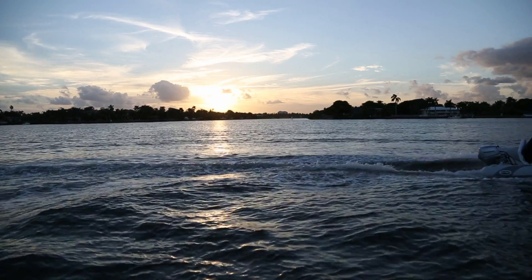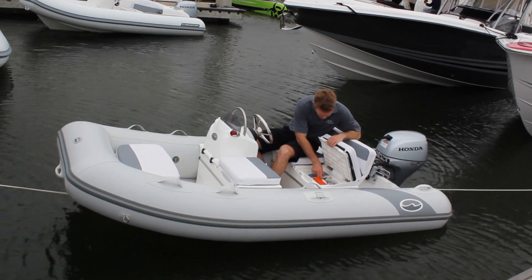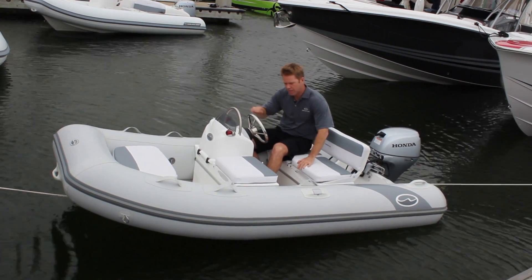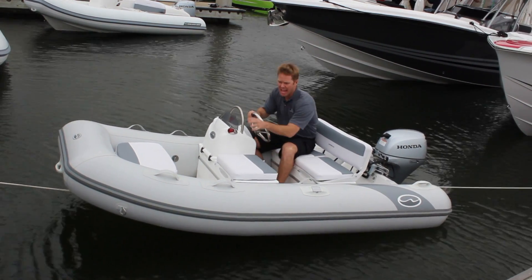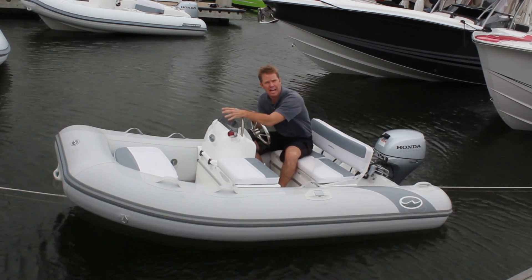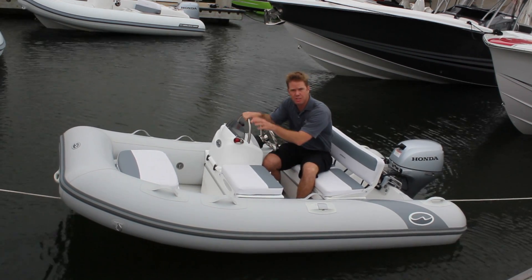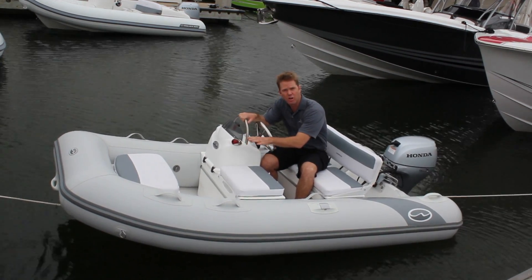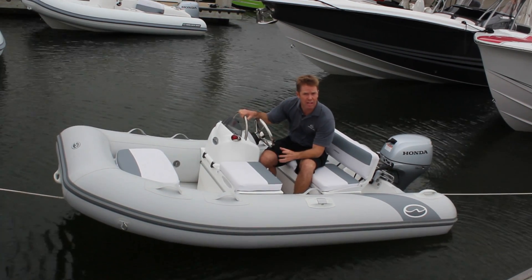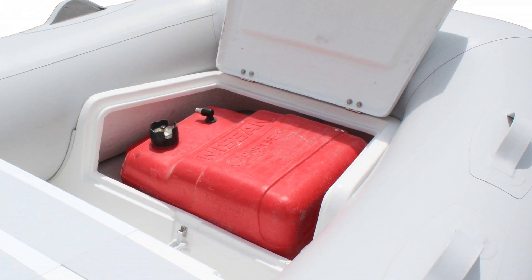The Super Tender has lots of storage space — storage in the rear seat, storage in the mid seat, and an extra large bow locker larger than any other boat in its class. It's taller and wider than others, which means it's more comfortable to sit on, acts as a really comfortable step when you're climbing in and out of the boat, but more importantly it actually takes a six gallon fuel tank or lots of life jackets.